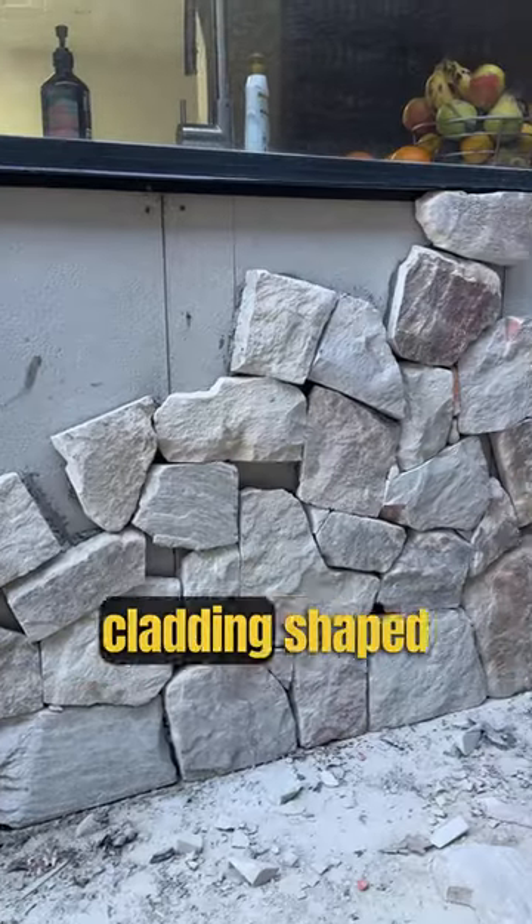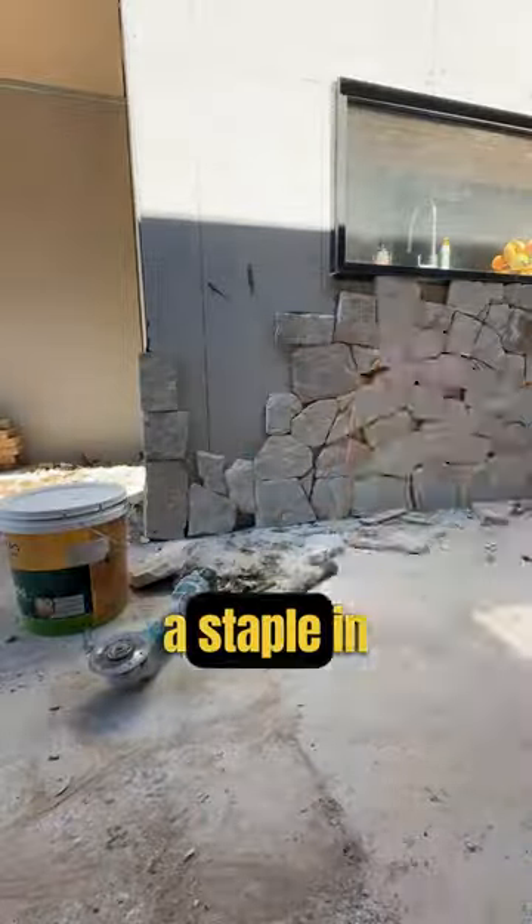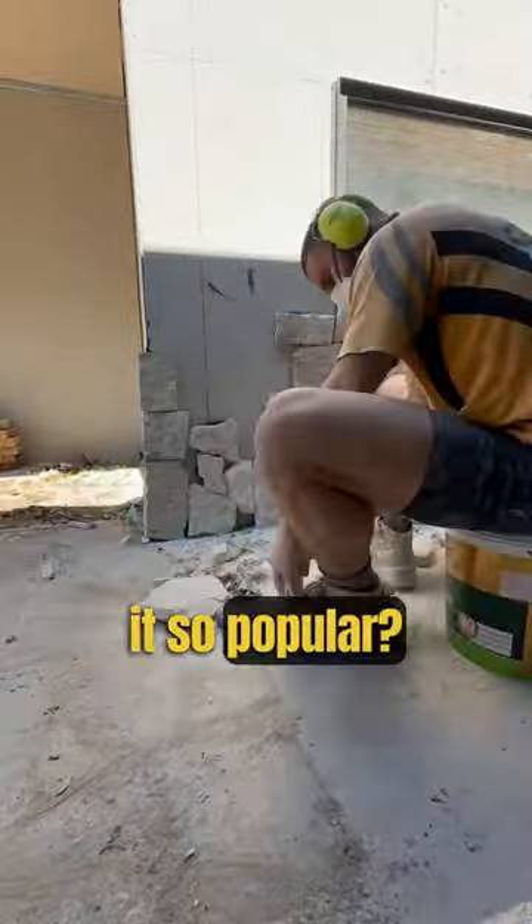What is veneer stone? It's a thin stone cladding shaped and glued to an existing wall. It's fast becoming a staple in designer homes. But why is it so popular? Let me explain.